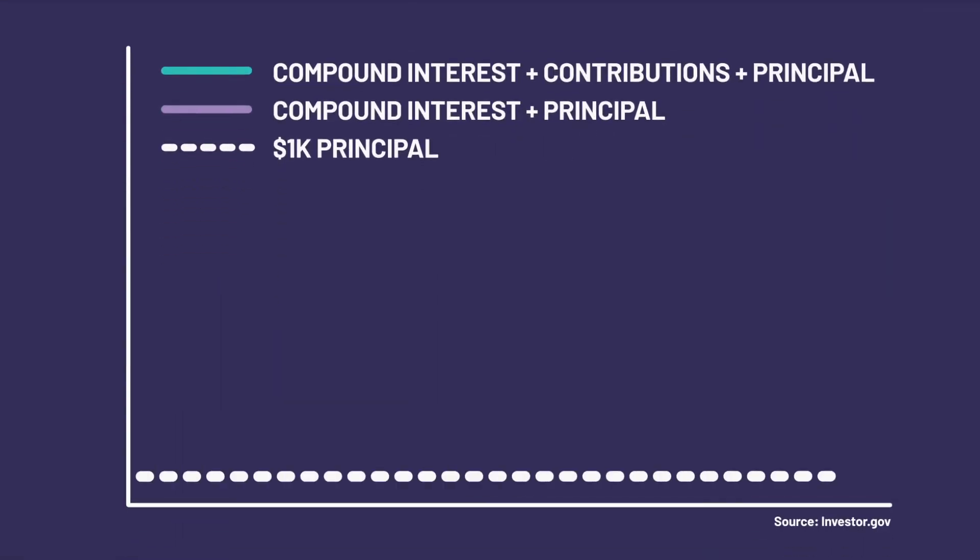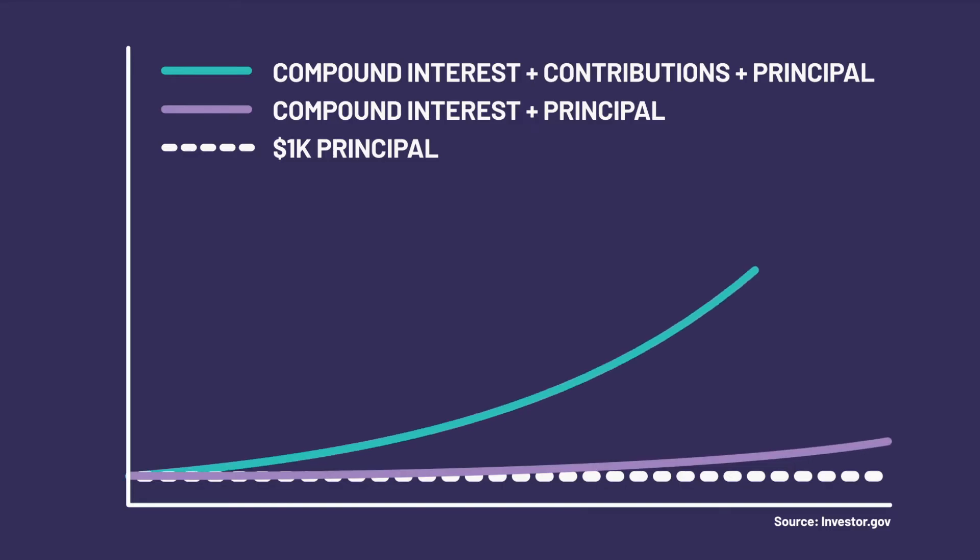If you invest a fixed amount of money and don't touch it, the account balance will still grow over time. But to really benefit from compound interest, you need to keep putting money in.